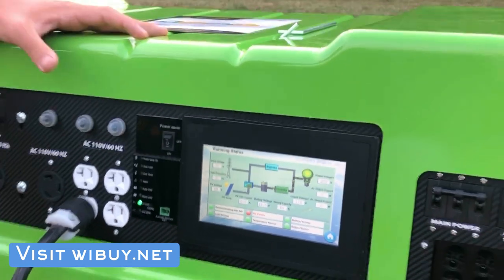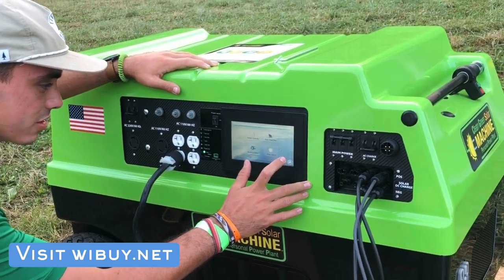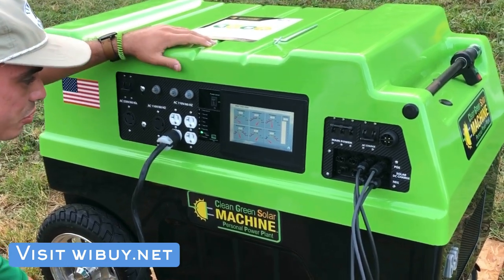After going all day, our batteries are only at 80%, so we've done our job today and things are looking pretty good. It jumps between 77 and 80% — our batteries are still at 49.5 volts.